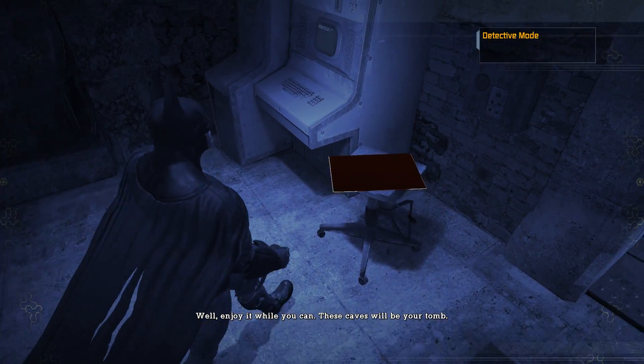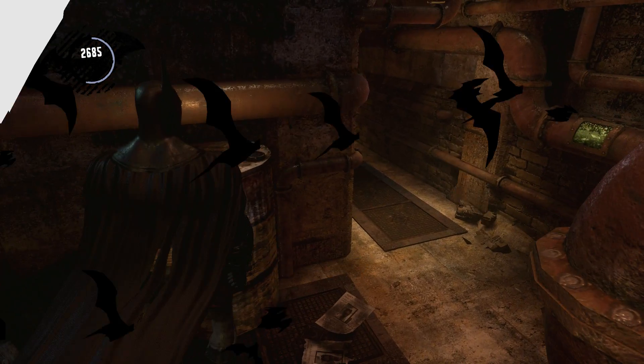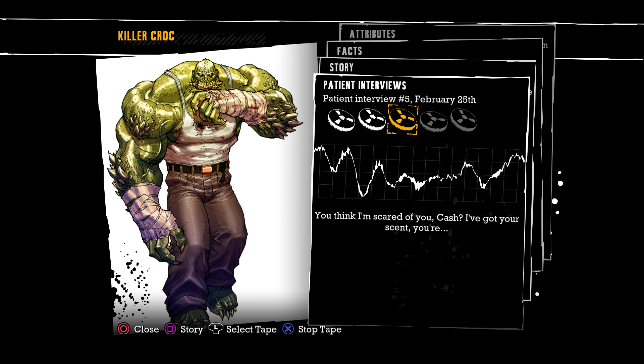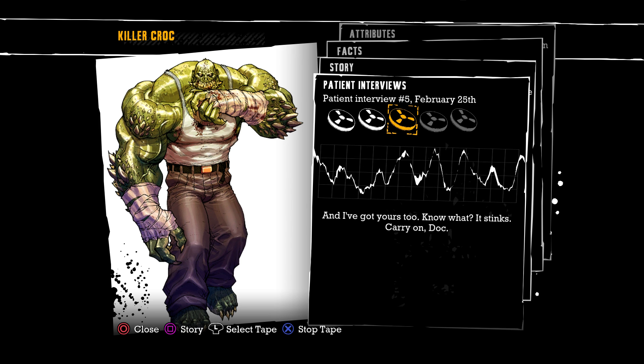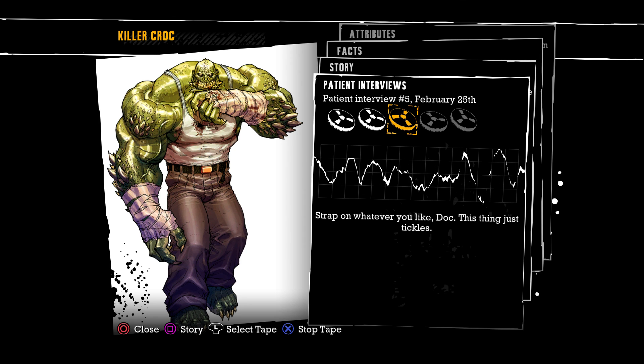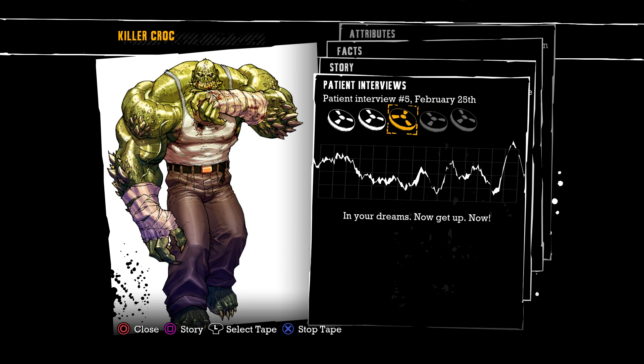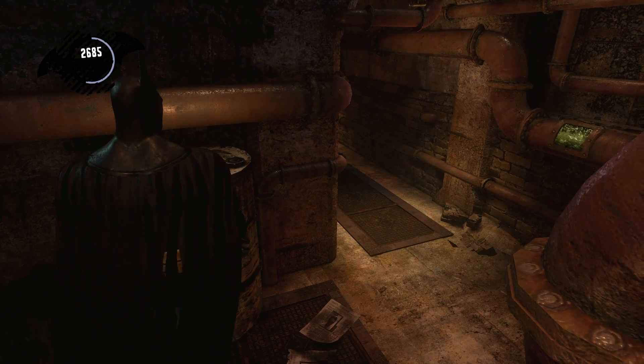'Water purity at an acceptable level — how's that possible?' How could that be acceptable? The water is green! Look at that, another Killer Croc tape — the third one of the five that we need. Smack talking right back to Killer Croc, not even scared. Well, that's quite the plans he had — fortunately for us they never came to fruition.